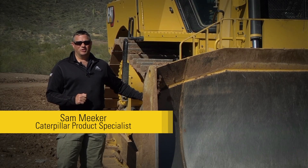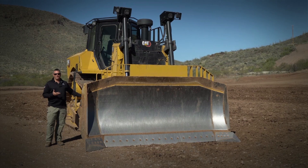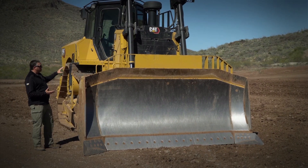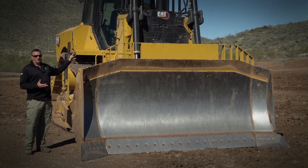The next-gen D7 is coming soon. We're excited to bring this new CAT D7 dozer to market. This dozer replaces the previous D7E in the CAT lineup. Some of the key features include elevated sprocket design, increased productivity, the latest generation of technology, and an amazing new operator station.